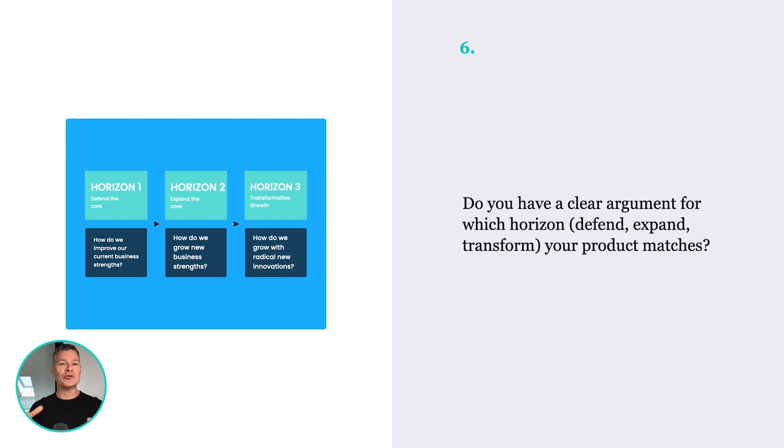If you're not sure, go to ApolloAdvisor.com and check out our academy. We have a whole course on product discovery that will show you how to get into this horizon planning.